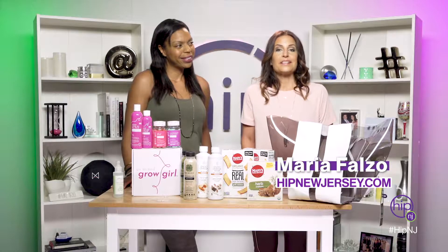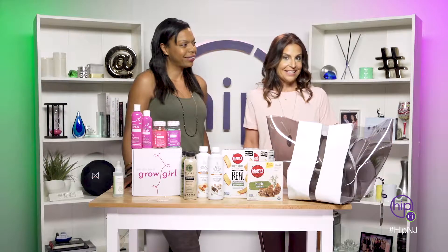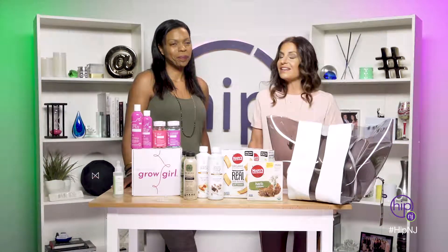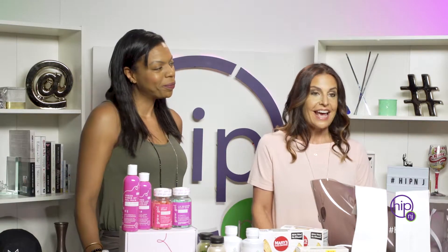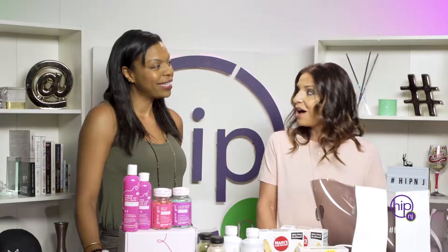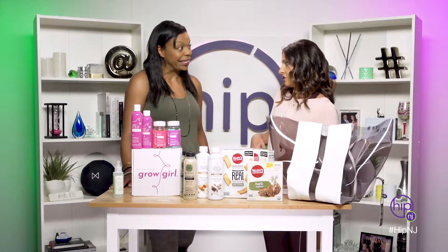Hello, I'm Maria Falzo. Welcome back to HipNewJersey.com and our summer essentials hip list. We are here to talk to Nadia Murdoch, who is the creator of Nadia Murdoch Fit and also an author of You Can Have It All. Today, we're going to talk about beach bag essentials.